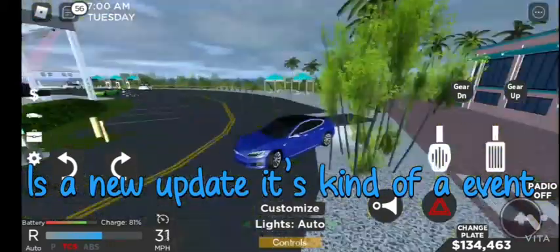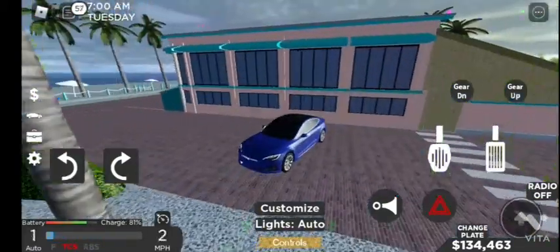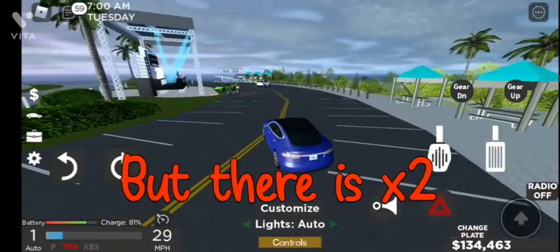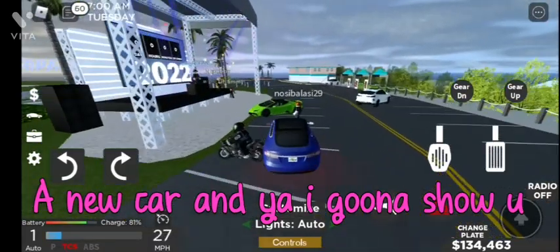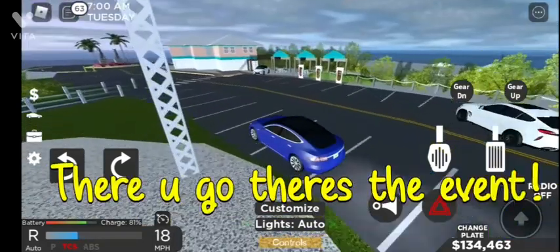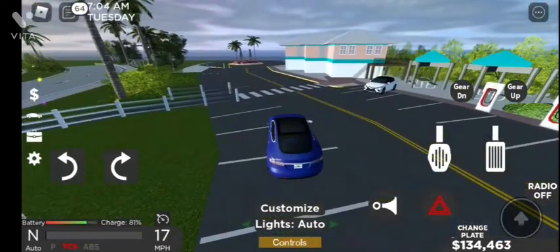There is kind of like an event - not an update, more like an event. There is a new car, and I'm gonna show you in a sec. There you go, there is the event.